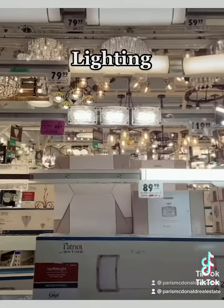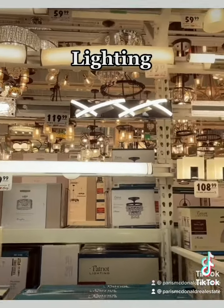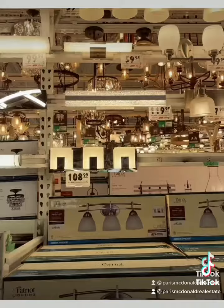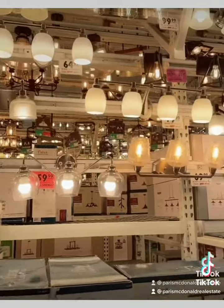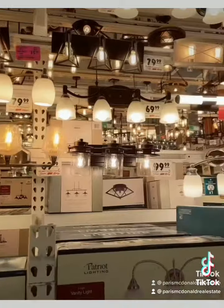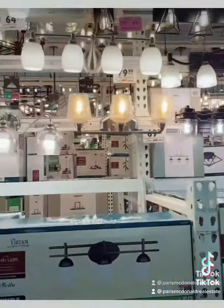My favorite part is the lighting. It's so important in the home overall, and also in the bathroom with the fixtures. If you can find LED lighting that is energy efficient, that would be great. And also floor lamps and desk lamps as well — there are a lot of lighting options, as you can see.